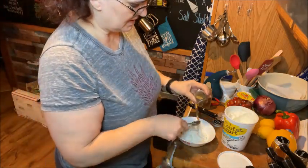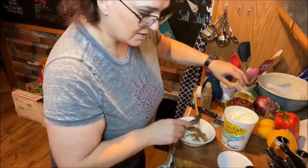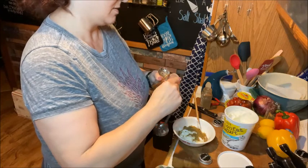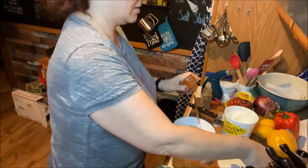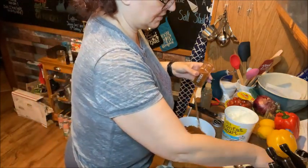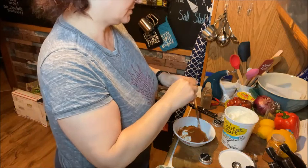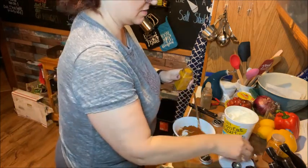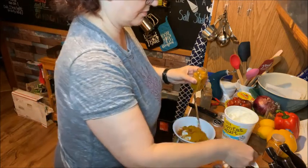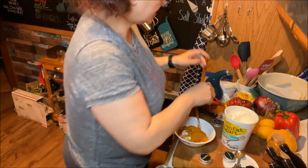We're going to add in two teaspoons of cumin, then one and a half teaspoons of paprika — with that little overspill I'll count that as a teaspoon and a half. Then we're going to add in one teaspoon of turmeric, and then a half teaspoon of cinnamon.